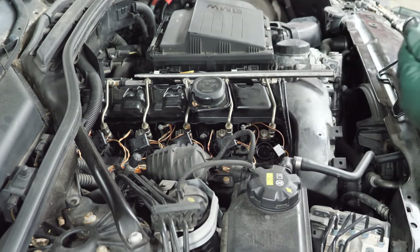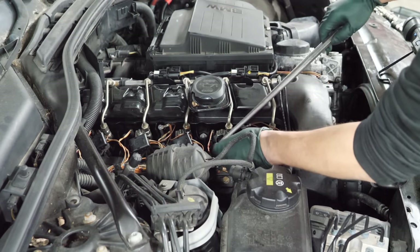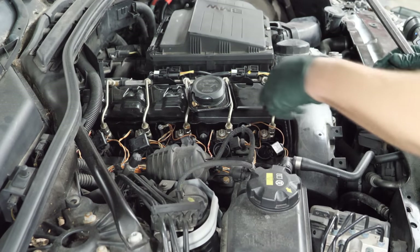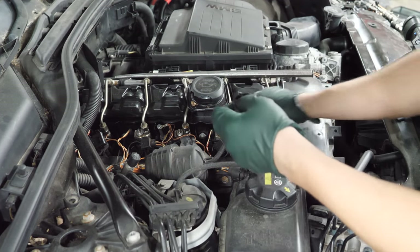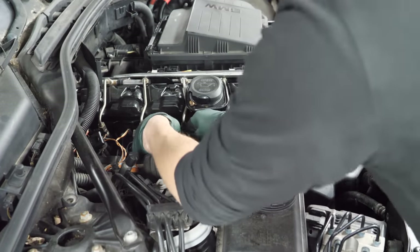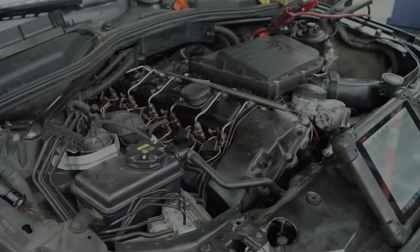That coil has been replaced — it's a cheapo aftermarket. We're going to put that one in cylinder one, three to one, and one and four to two. Cams are all seated — let's delete the codes and start it up again.